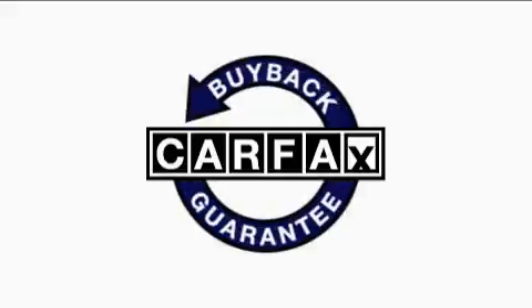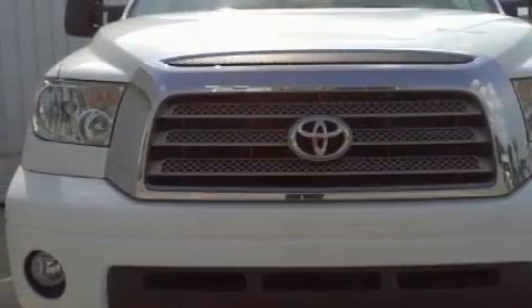This vehicle has fewer than 33,000 miles on the odometer. Not to mention that this Toyota qualifies for the Carfax buyback guarantee. Please call today to reserve this vehicle for a test drive.